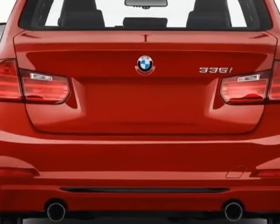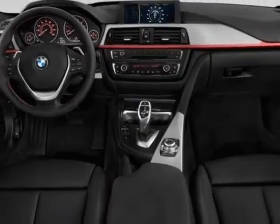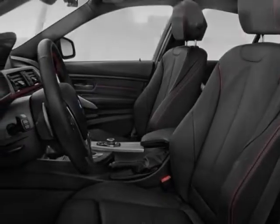star spoke style 393, 17x7.5 light alloy wheels, heated front seats, dark burl walnut wood trim, and pearl gloss chrome highlight trim finishers.